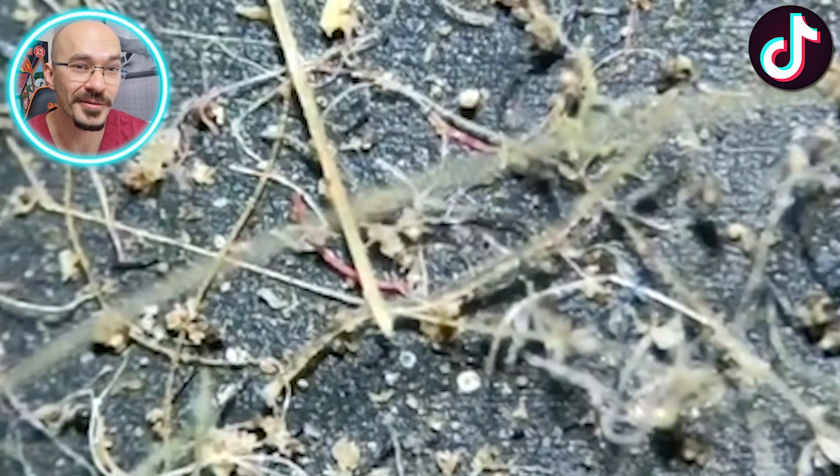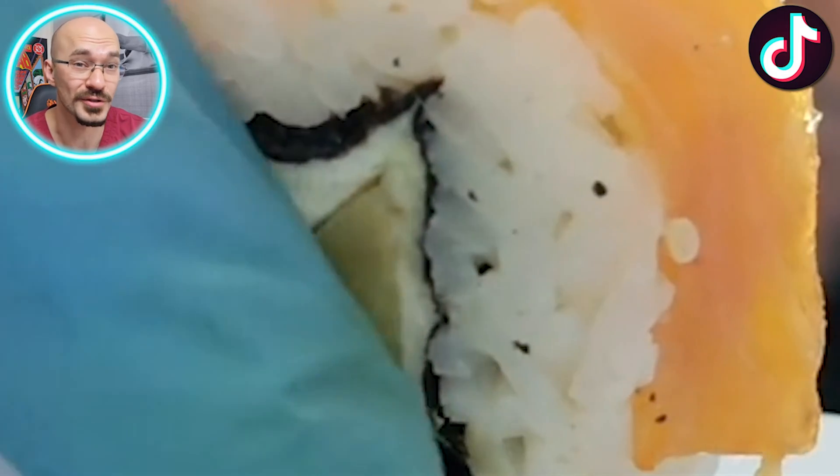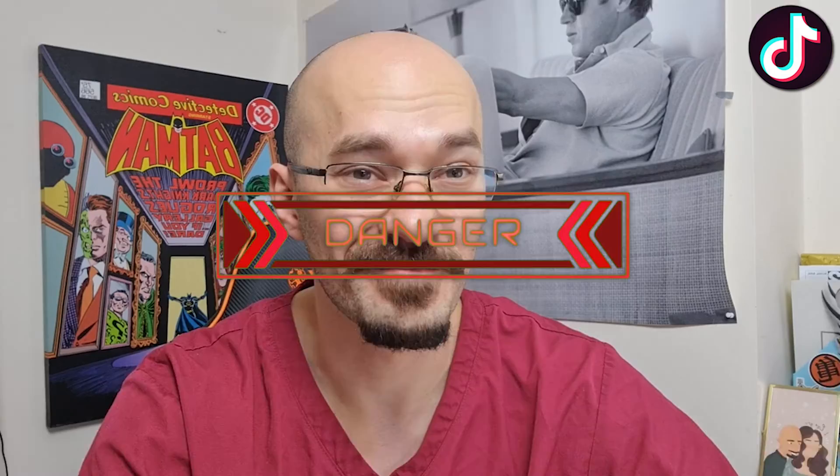Ever wondered how dirty your keyboards are, why you shouldn't bite your fingernails, and whether it's safe to eat day-old sushi? Today we're looking at the microscopic world of our bodies and our environment, thanks to TikTok. Viewers be warned, some of these scenes are a little graphic. But if you're ready, let's dive in.